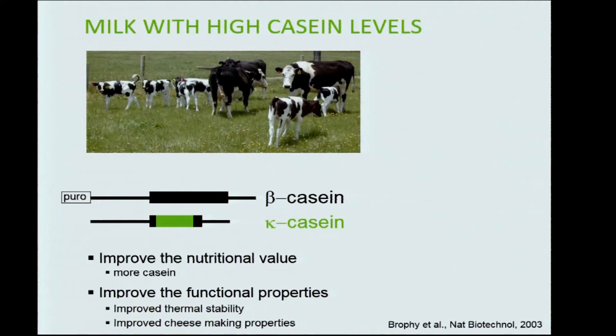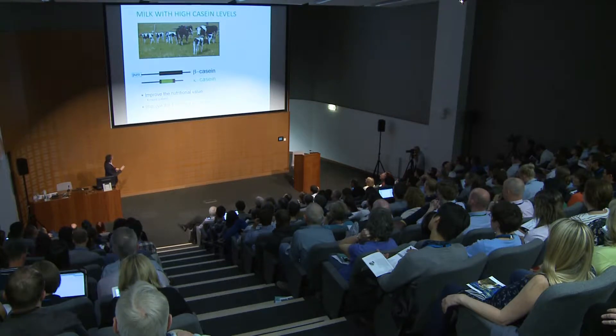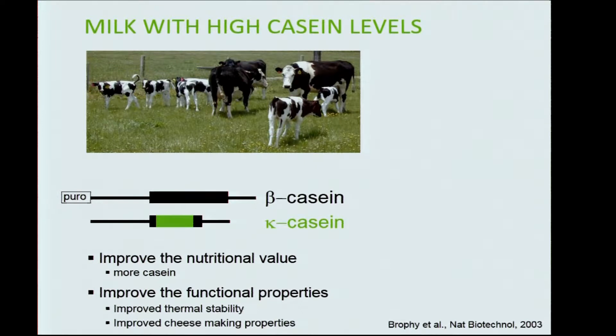We started out trying to overexpress important milk proteins — the caseins. We used two different caseins: beta-casein and kappa-casein. Kappa-casein is an important but minor protein, so we used the regulatory sequences of beta-casein, which is more strongly expressed, to drive kappa-casein expression. The rationale was to improve milk composition and also the functional properties of this new milk.